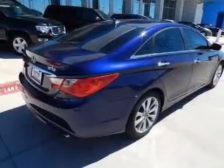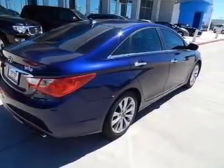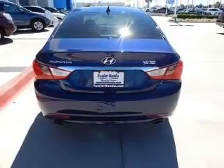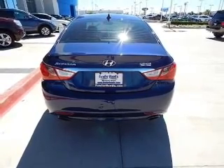The powertrain includes front-wheel drive with an efficient four-cylinder engine connected to a smooth-shifting six-speed automatic transmission. Stand out from the crowd with premium wheels. You will appreciate the safety feature of anti-lock brakes.